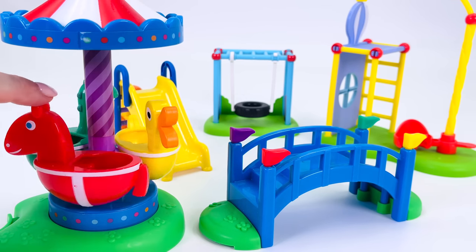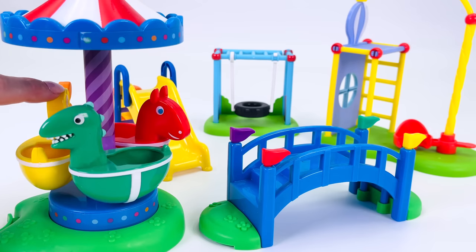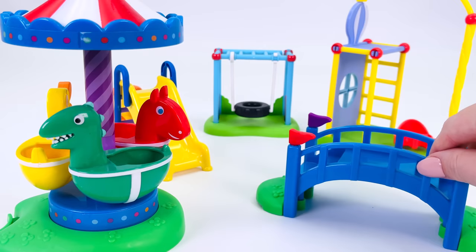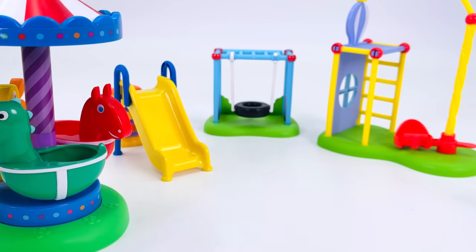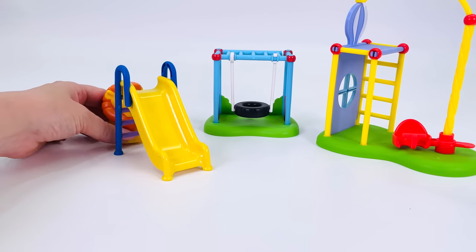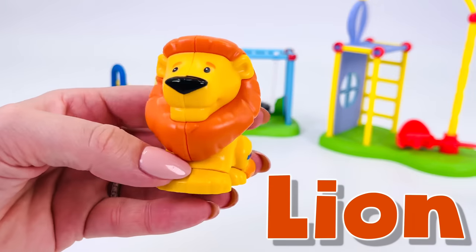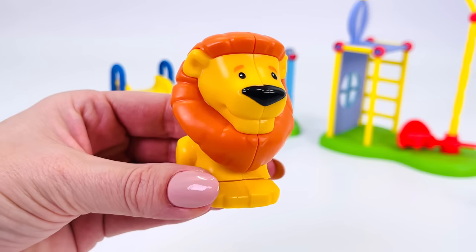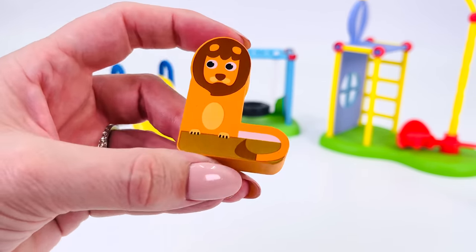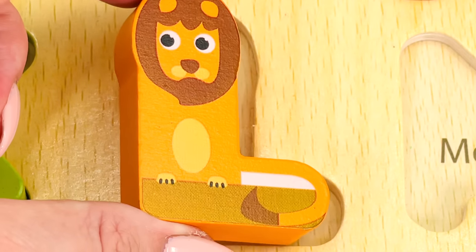Do you see any animals hiding in this playground? There's a duck and a dinosaur. How about over here? It's just a bridge. There's a yellow slide at the back, and I think I see something hiding behind it. What is it? Oh, look. It's a lion with a beautiful orange mane around its head. We found another letter. The letter L for lion. L.